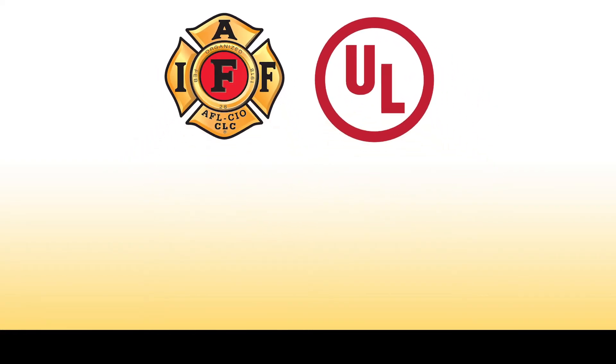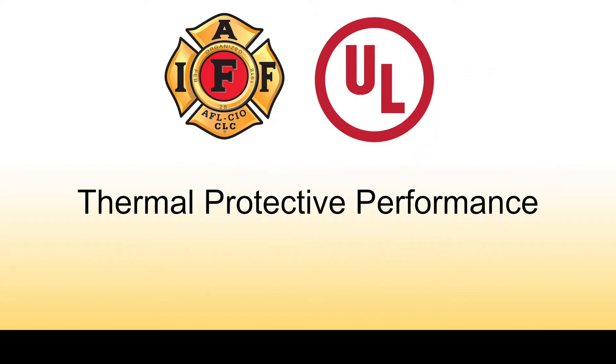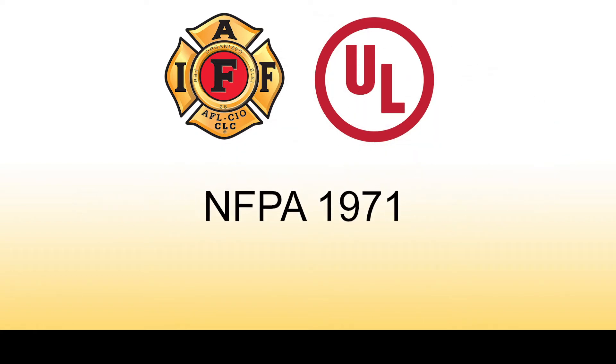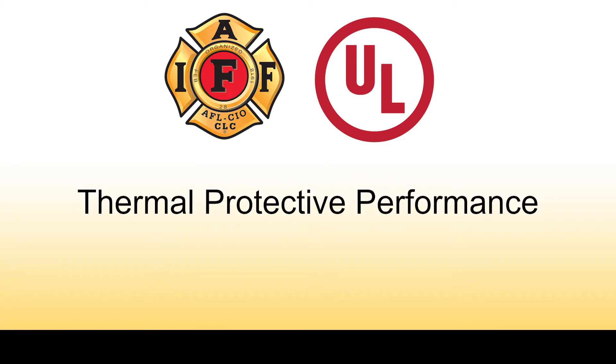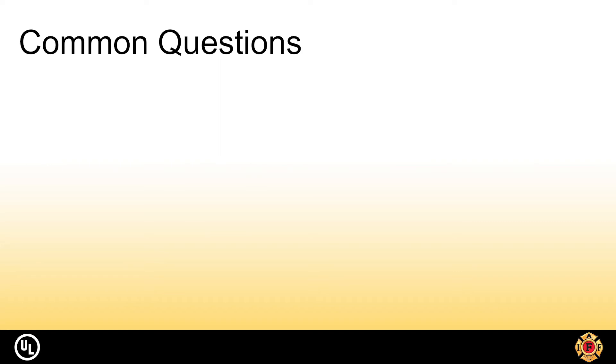This video was created to help provide a better understanding of the thermal protective performance test performed according to NFPA 1971. This test is used to evaluate how well firefighter gear is at protecting the wearer from burn injuries. This video will cover some common questions that are asked related to thermal protection.